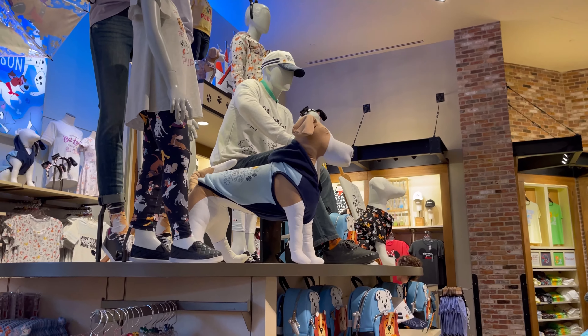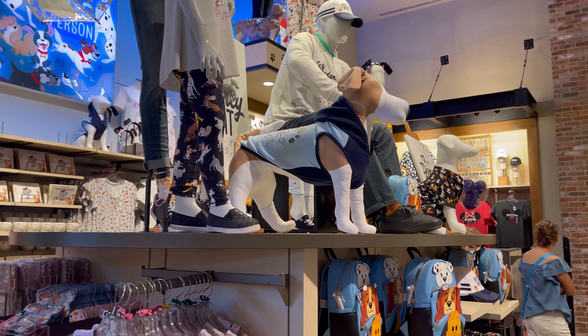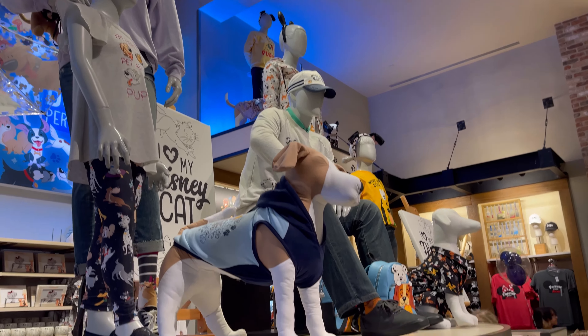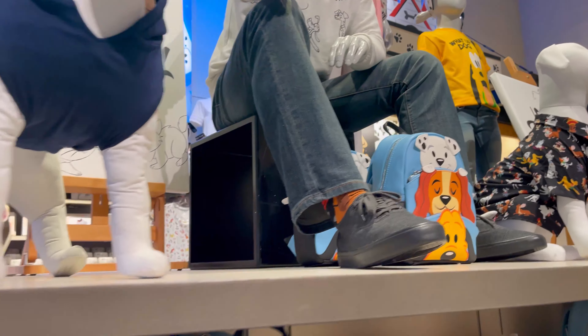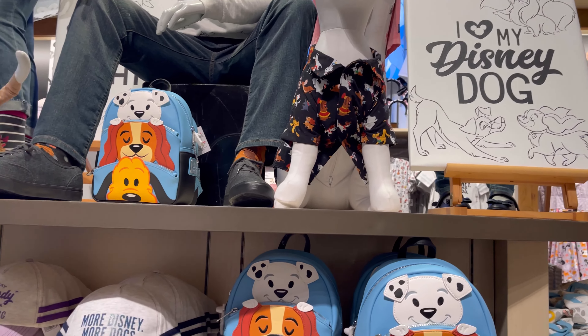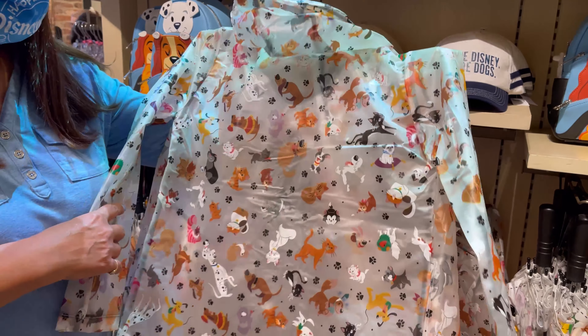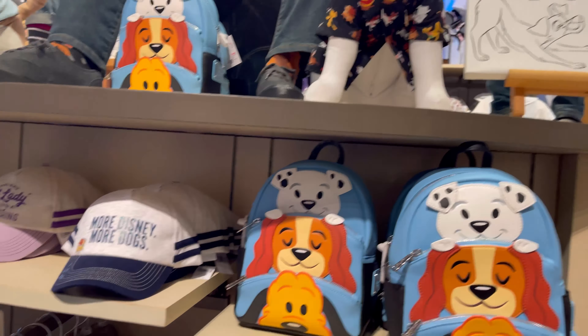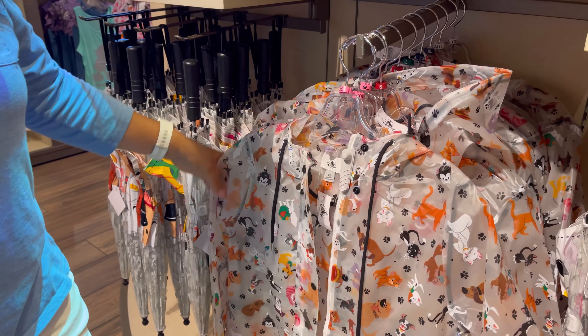Oh, they've got some outfits for our Zoe up here. Might have to look at some of this. Oh yeah, can we see these raincoats? Yeah, we saw those. They're $54.99. Look, the raincoats are $54.99.